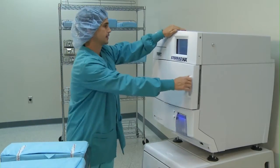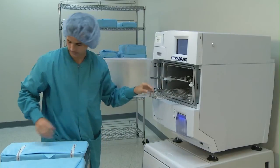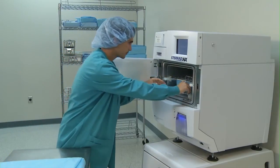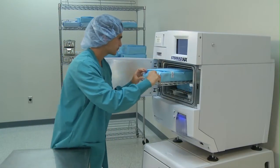Thousands of facilities in the U.S. turn to Sterid Sterilization systems to keep up with their surgical demand and provide their patients with instruments that have been processed using the highest standard of care — terminal sterilization. The Sterid NX system, with its ability to quickly sterilize a wide range of surgical instruments from cameras to single-channel flexible scopes, makes it possible to safely achieve sterilization in the operating room.